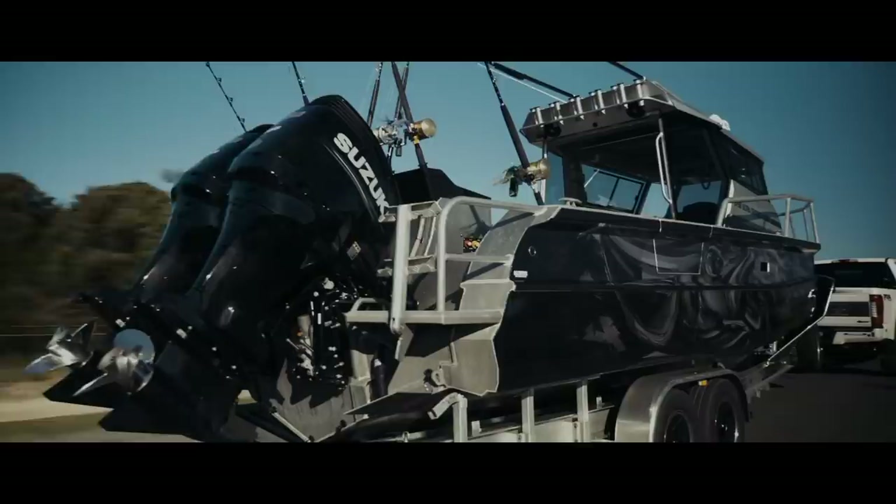We're towing it with a Platinum F250 2018 model. It's definitely the biggest rig in Apollo Bay.